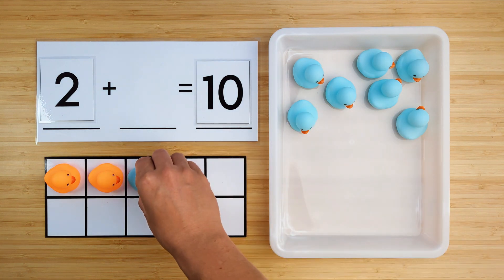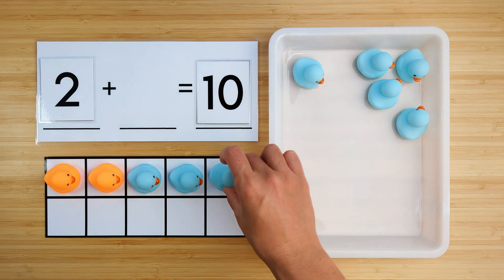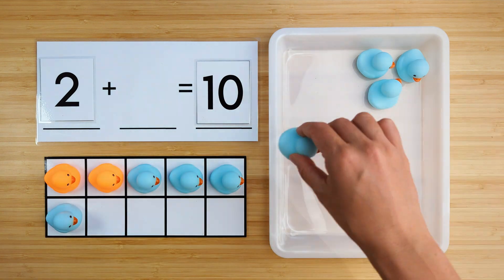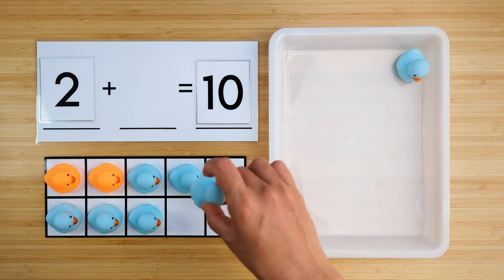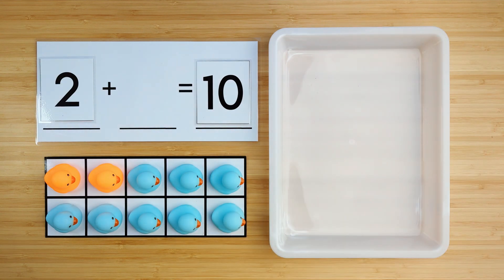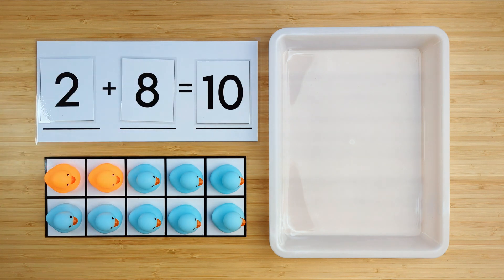One, two, three, four, five, six, seven, eight. There were eight ducks that were hiding. Good job. Two and eight make ten. Let's do another one.